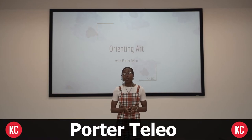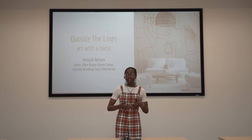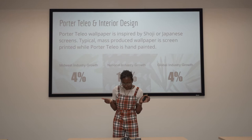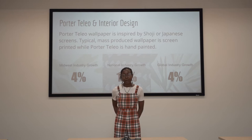Welcome to Orienting Art with Porter Tileo. My name is Amaya Nelson and I am the sole creator of Outside the Lines: Art with a Twist. Porter Tileo is an international wallpaper company that uses a product-based service business model to create hand-painted wallpaper, fabric, and art, and is inspired by shoji screens.